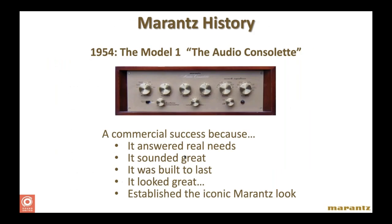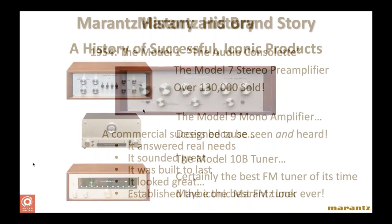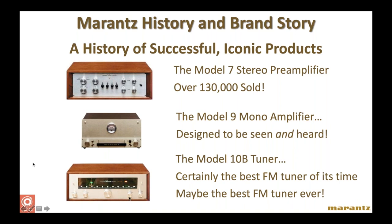Then there's our sister company Marantz — not quite as old as Denon. It's an American brand established in 1954. The very first Marantz product was called the Model 1, and it was successful right off the bat — it sounded great, was easy to use, and looked really nice. To this day, Marantz designs are always symmetrical. You look at the front panel of a Marantz receiver or stereo amplifier, and the designs have always maintained that symmetricality — something that's always made Marantz a bit different.